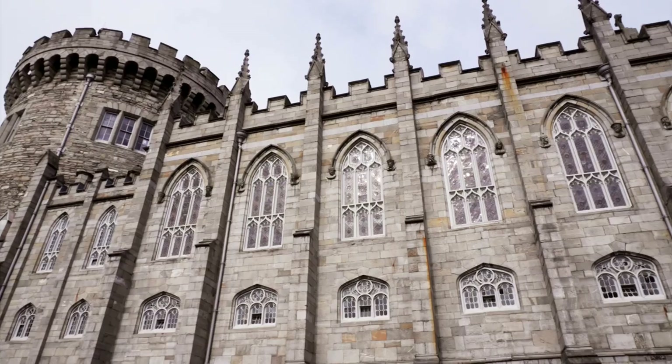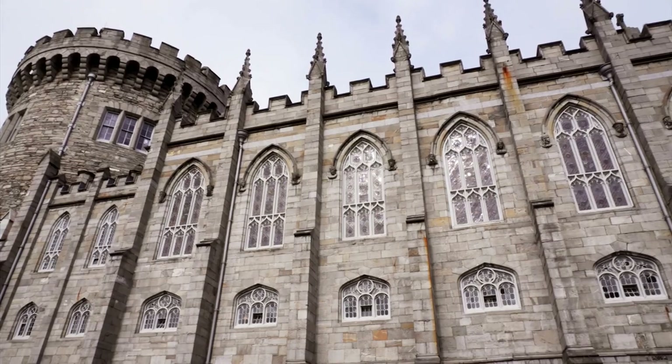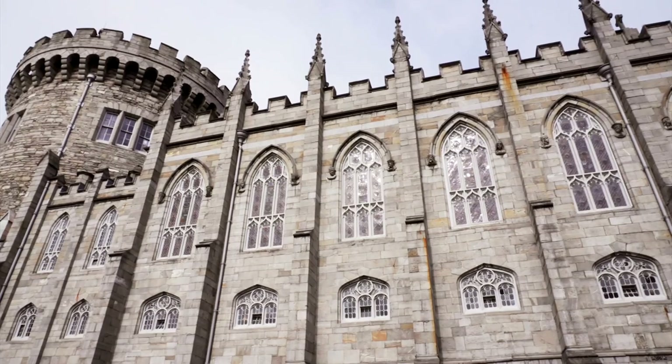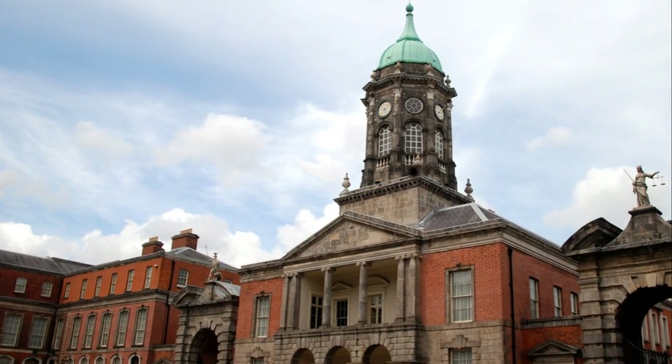However, bear in mind: this is the thrill of royalty minus the demanding duty of managing an empire. Soak in the majestic vistas, savor the wealth of history, and let your creativity soar. And hey — if you're asked, remember you're just on a tour, not orchestrating a takeover. If anyone asks, you're just visiting, not planning a coup.